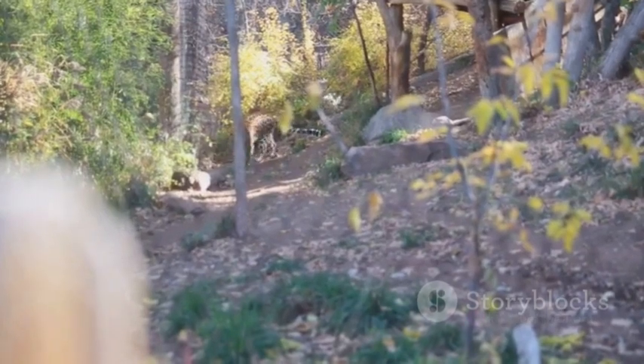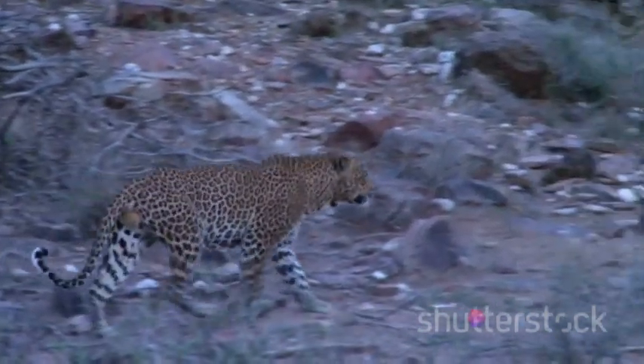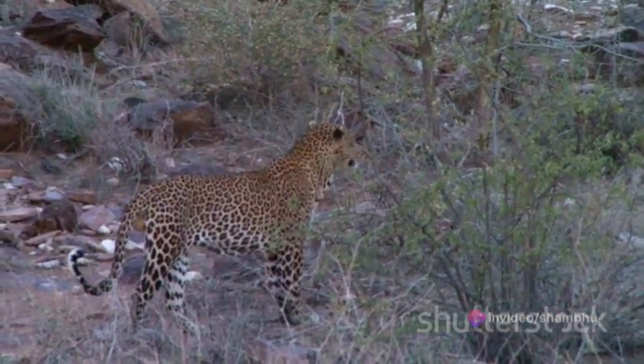The leopard's powerful body, built for speed, is also incredibly flexible. It can twist and turn mid-run, adapting instantly to the movements of its prey. This agility, combined with their speed, makes them one of the most successful predators in the wild.